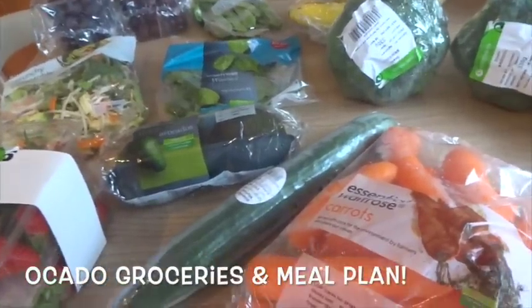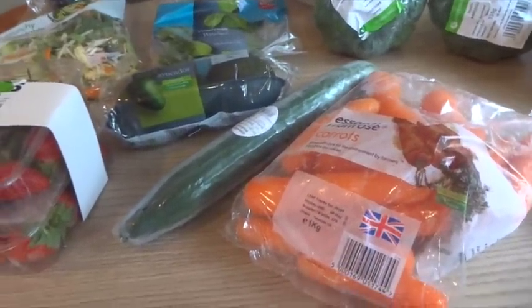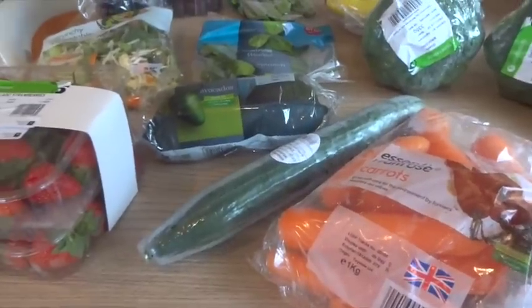Ocado food delivery! I got back from my mini break so I need to stock up, but I actually didn't spend too much. I'll show you what I've got.